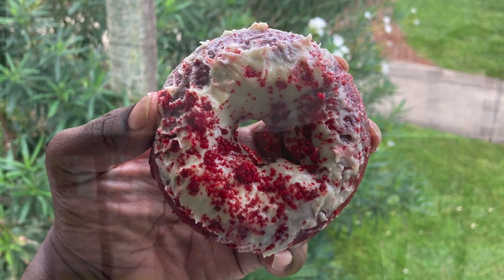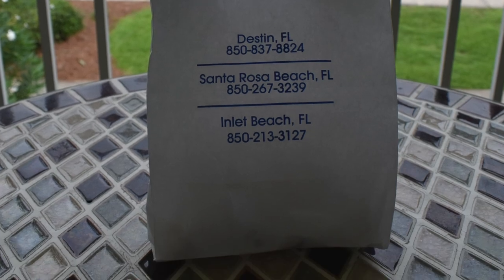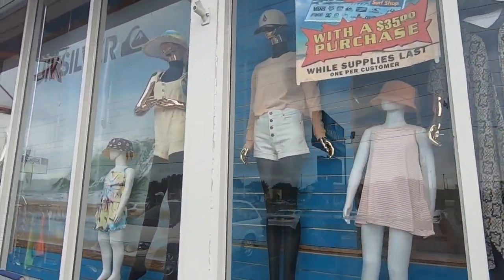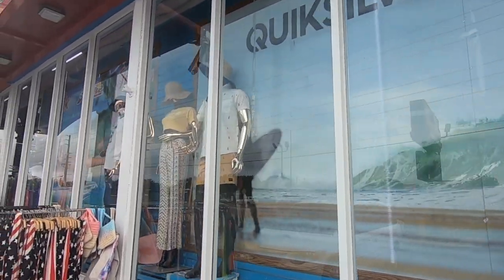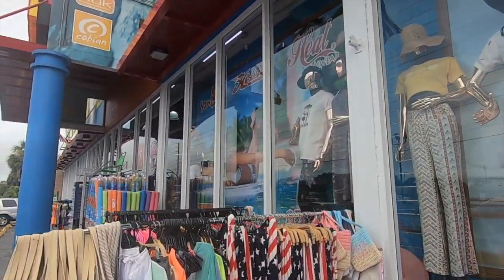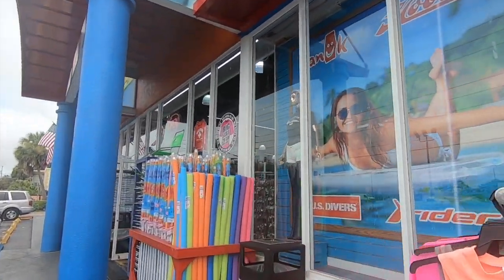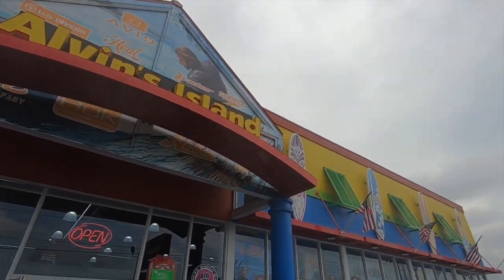Glad we finally got to try the donuts, and looking forward to enjoying their breakfast Sunday soon too, which looks really good. Now whenever you visit Destin, you may want to pick up a t-shirt, shell, some type of souvenir to remember your trip by, or you may need supplies during your stay. So we're stopping in at Alvin's Island to have a look around. This is where you go to get your souvenirs, gifts, beach supplies, and beach wear.